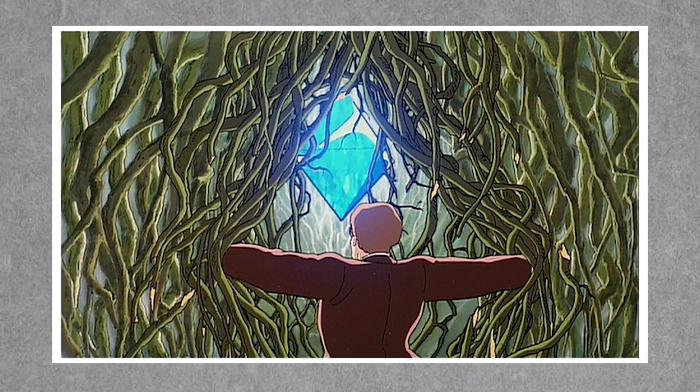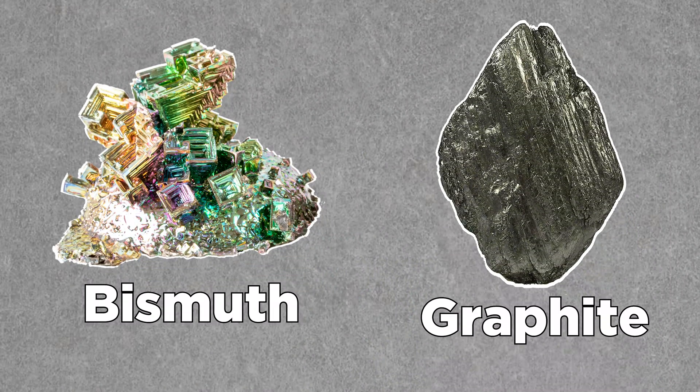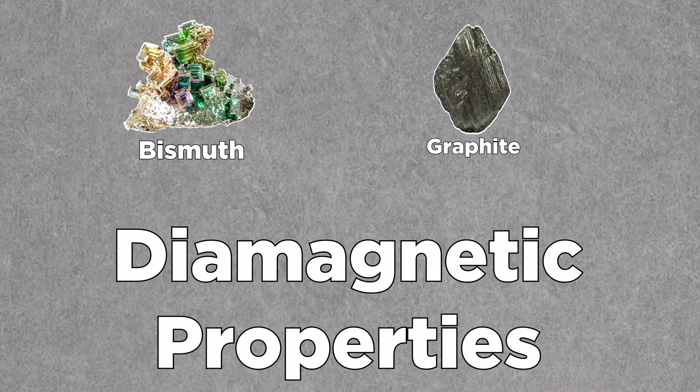Don't be discouraged, though. Levitation is still possible with natural gemstones in our world, just on a much smaller scale. In the movie, they use a crystal called Volusite. But all you need here on Earth are bismuth and graphite, as both of them possess diamagnetic properties.